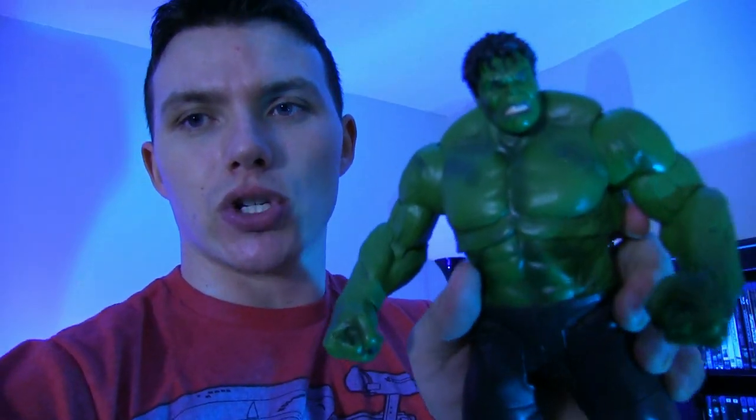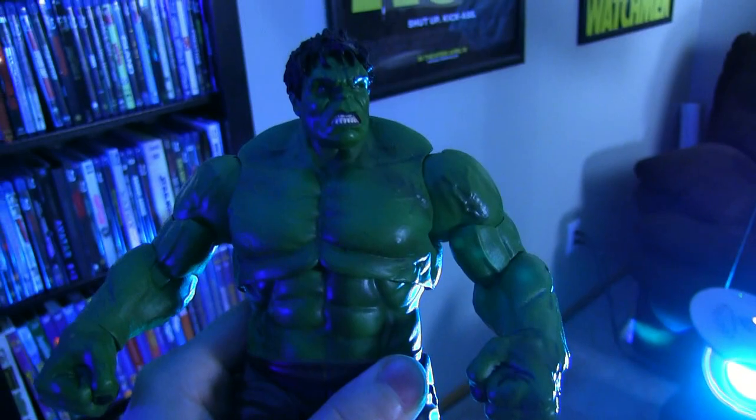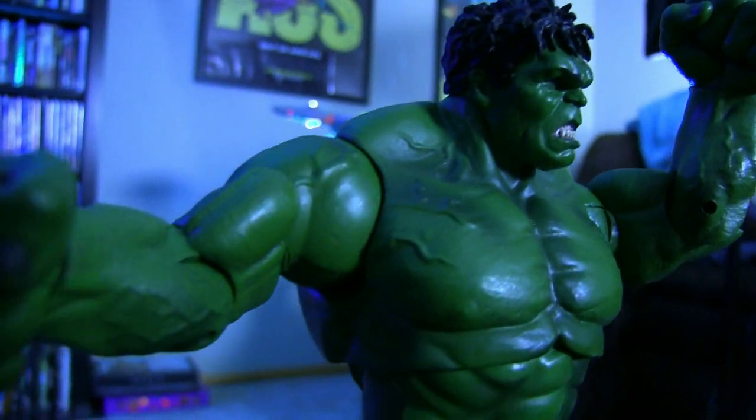I want to show you guys this real quick. Look at this Hulk figure from the Avengers. Every time before I go to work out, this is what I do — I come down here and I pick this thing up, hold it in my hand, and I say, "I'm going to be bigger than you and I'm going to be better than you someday." And then I set it back before it kicks my ass.